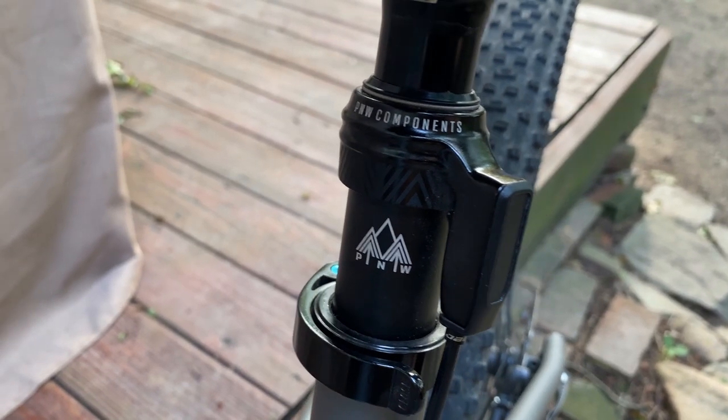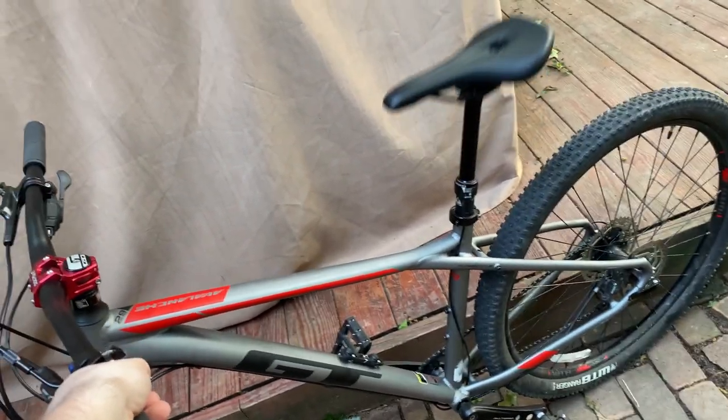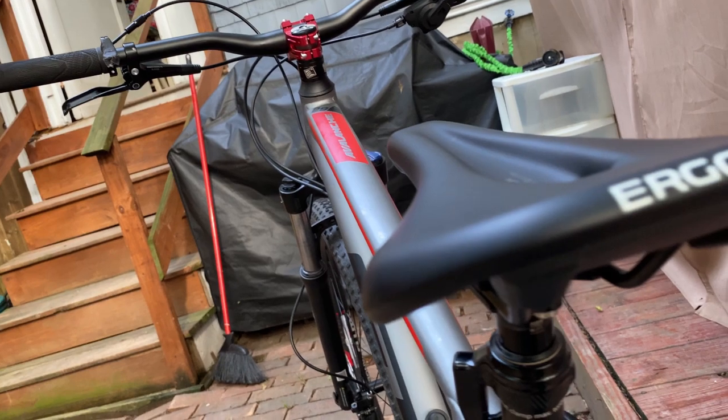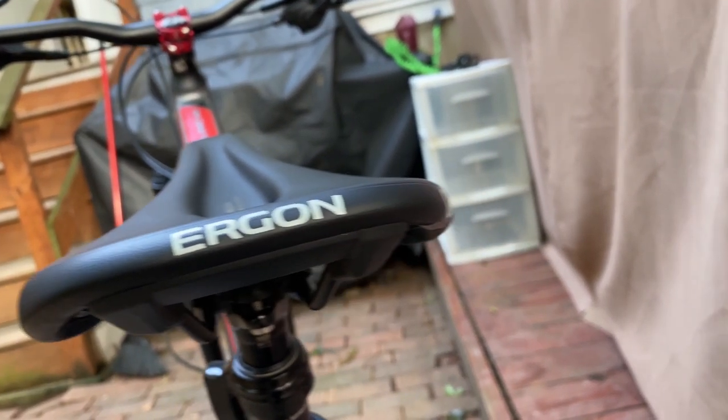I also decided to install a dropper post on this bike — this is a PNW Components dropper post and it makes all the difference on the trail; you don't have to worry about smashing your knee on descents anymore. Finally, the seat this bike originally came with was okay, but I switched it out for the super comfy Ergon seat.